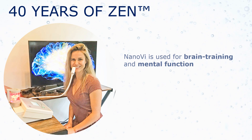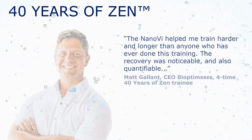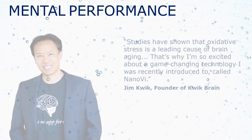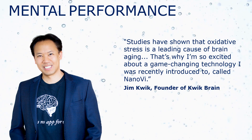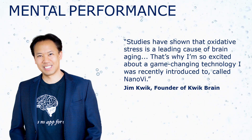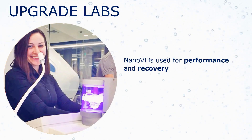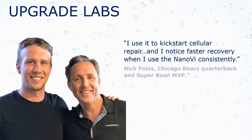Forty Years of Zen uses NanoV for better brain training, mental function, and for new levels of success. For mental performance, you probably already know Jim Quick. Since its beginning, NanoV has impressed the people at Upgrade Labs, including a Super Bowl MVP, Nick Foles.